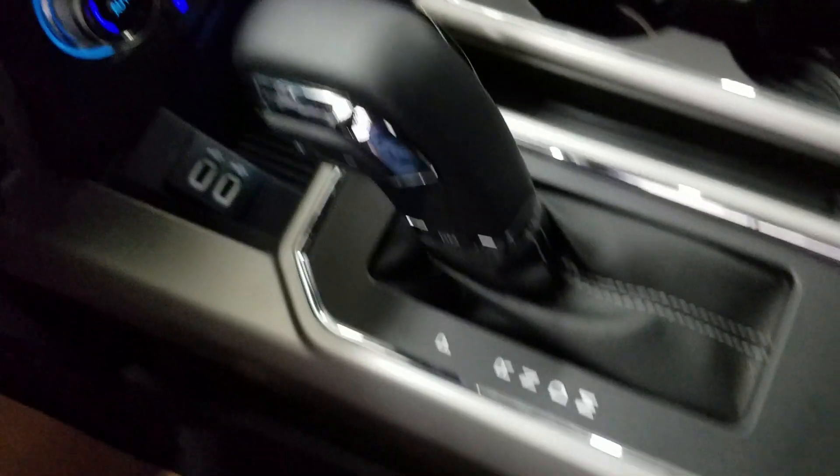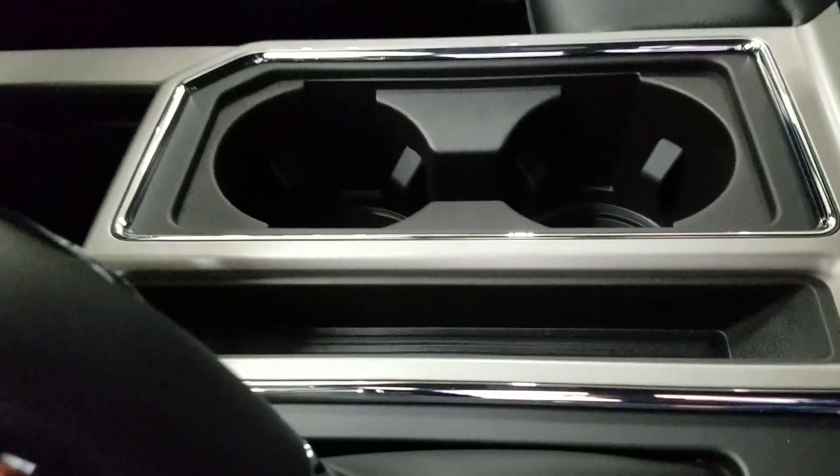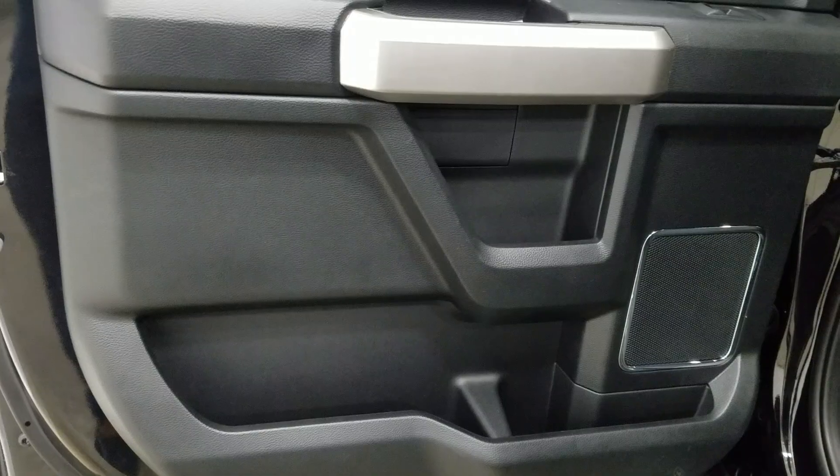At our centerpiece we have our console shift lever which has a manual select option at 10 different speeds. We also have our cubby storage as well as dual cup holders with ambient lighting underneath. At our center console we have loads of storage underneath and two cup holders at the rear.